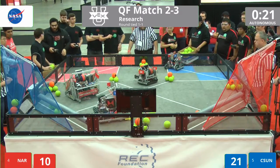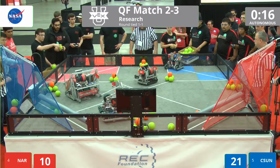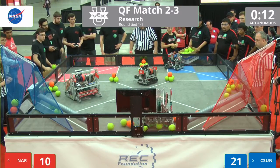NAR's done with their autonomous. CSUN is waiting it out. It doesn't look like they have any more in their intake — no, they don't. They're up to pick up more.